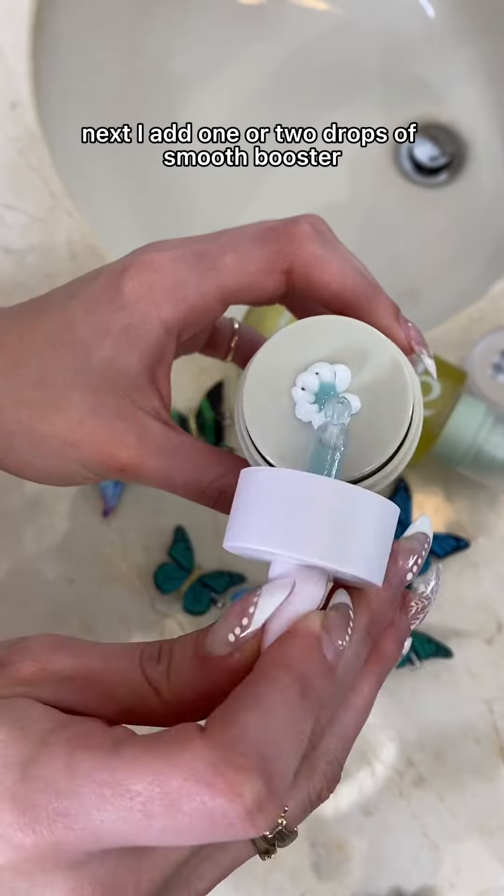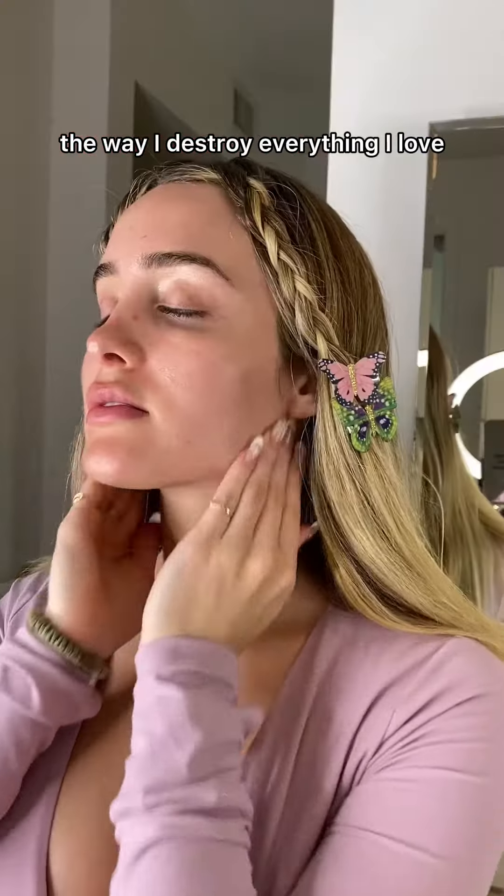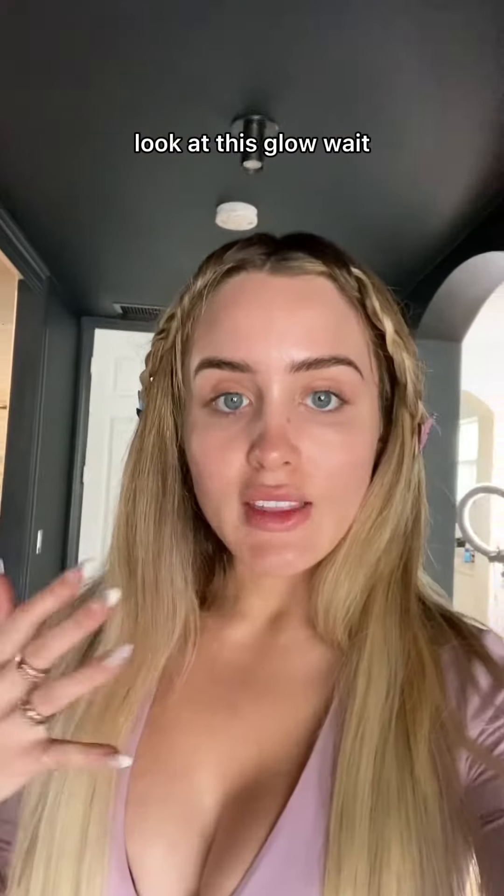Next, I add one or two drops of Smooth Booster. And then I'm going to destroy this beautiful flower the way I destroy everything I love. Eternal youth. Look at this glow — wait.